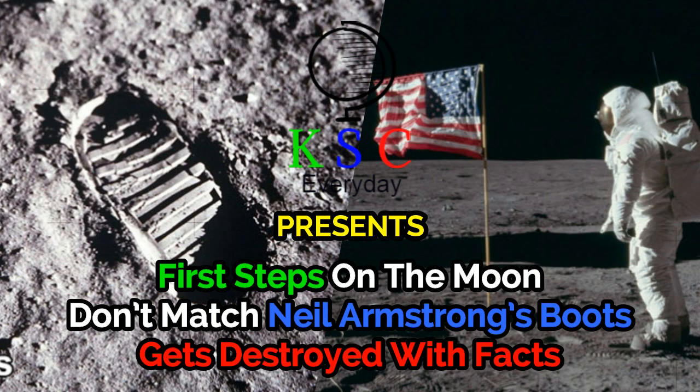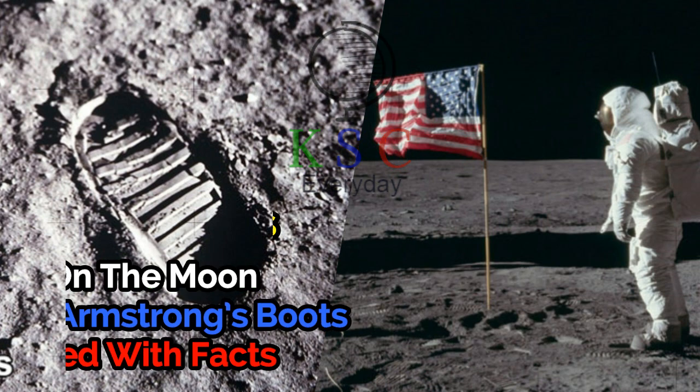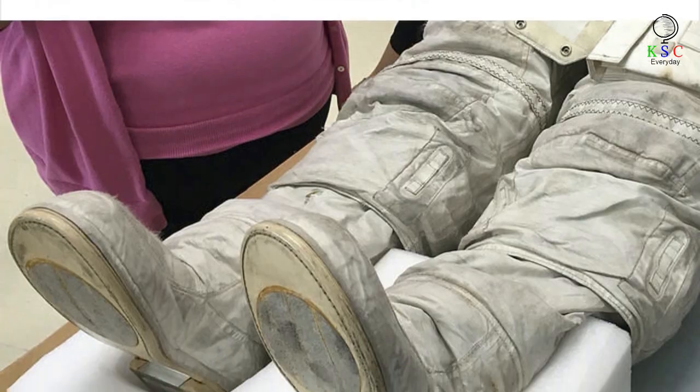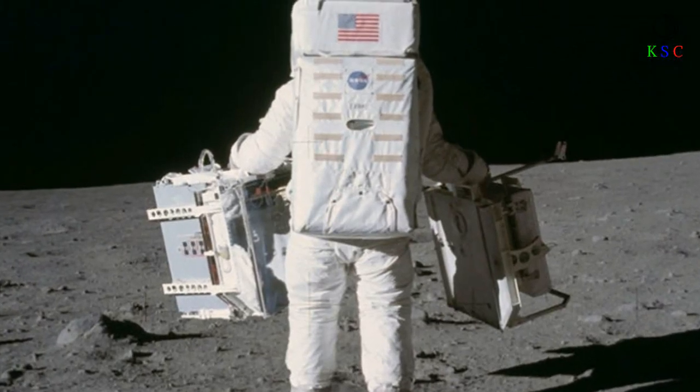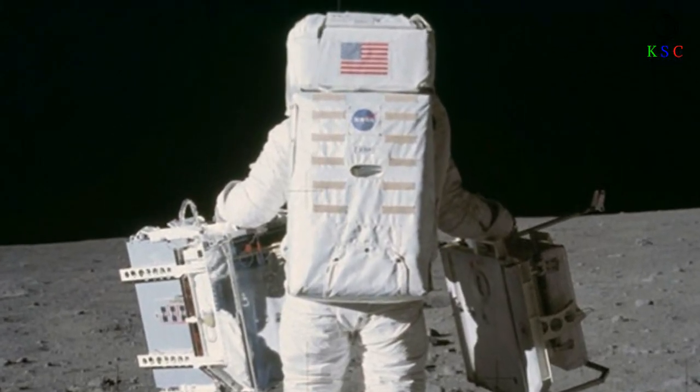First steps on the moon don't match Neil Armstrong's boots — a claim that gets destroyed with facts. As of recently, a new moon landing conspiracy theory has been surfacing on the internet. But some people weren't convinced by it and decided to check the facts.